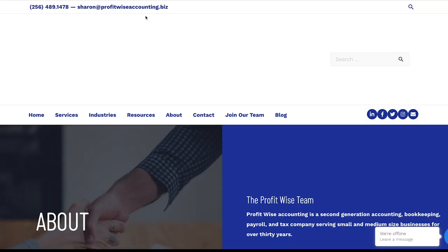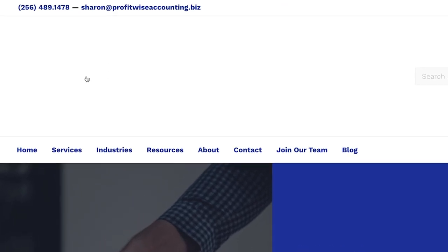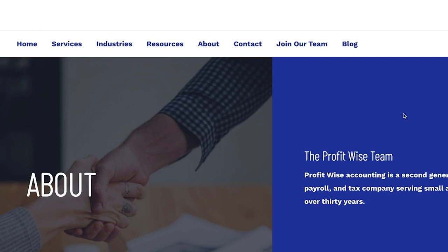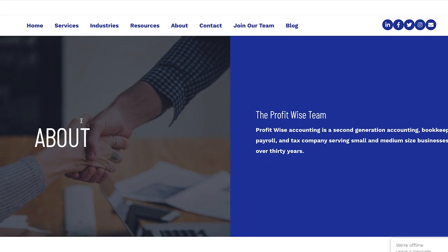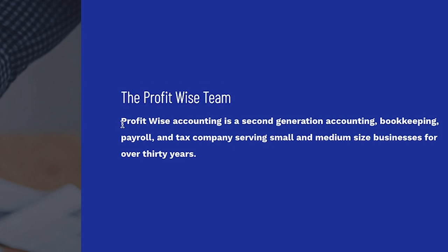Next we've got ProfitWiseAccounting.biz. Right off the bat I'm seeing a really large white section — I think there's supposed to be a logo here, something is there because the cursor turns into a hand to click on. Even if there is a logo, this is probably too much space for that — shorten it up and get to the content faster. So here we've got a stock handshake photo and just 'The ProfitWise Team,' with a simple statement: ProfitWise Accounting is a second-generation accounting, bookkeeping, payroll, and tax company serving small and medium-sized businesses for over 30 years. That is what I would consider meat and potatoes copy that does very little to connect with anybody reading it.